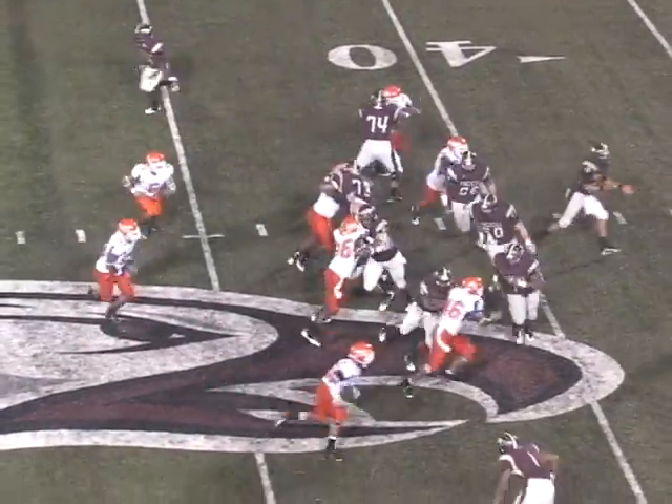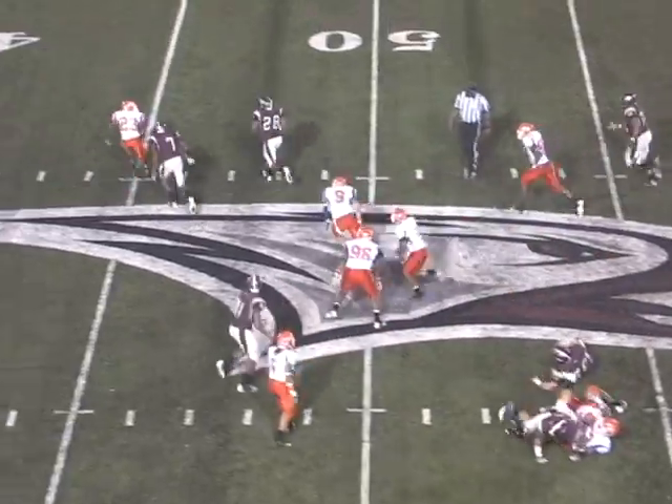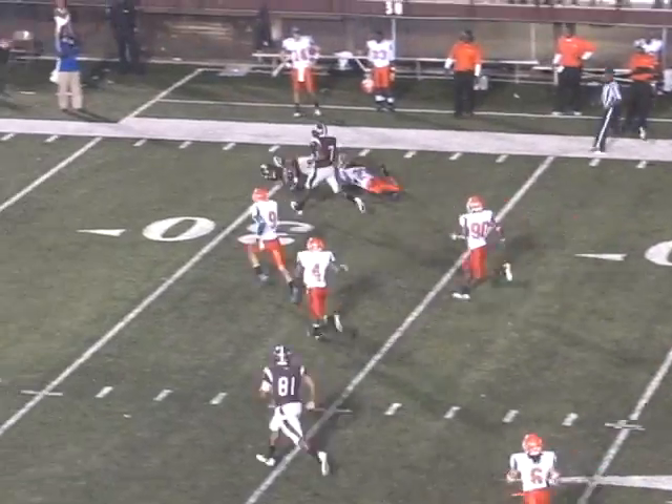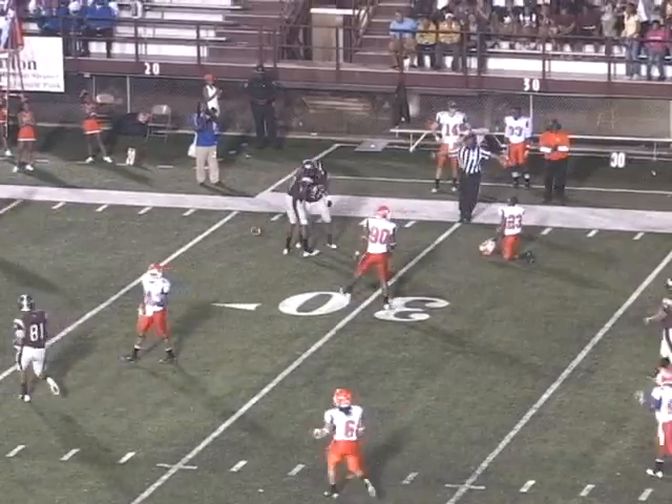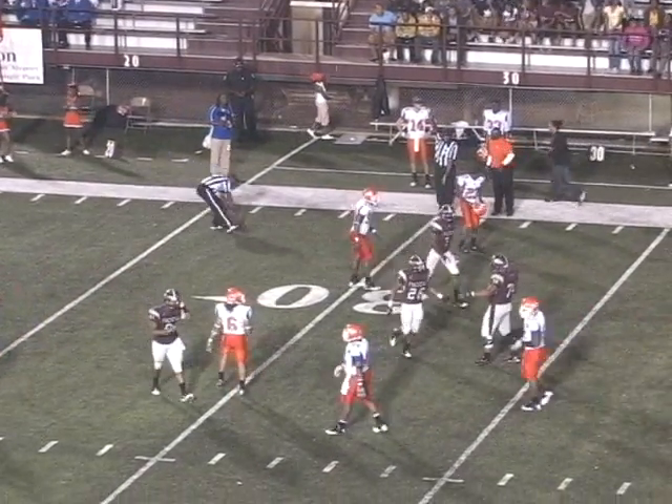Time Harris is the near-side receiver. Here's a sweep now to Gary Douglas — Douglas with some vision, to the outside, he's at the 45, the 40 — one man to beat — knocked down to the 31. You've got to give credit to number 23 for Savannah State, Ramon Hemingway.